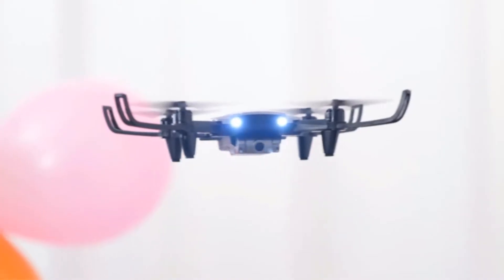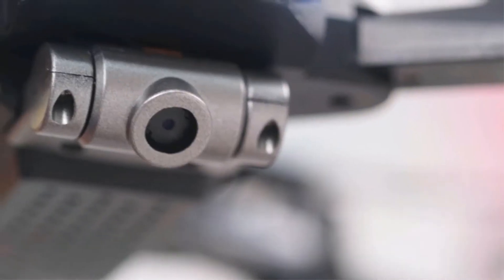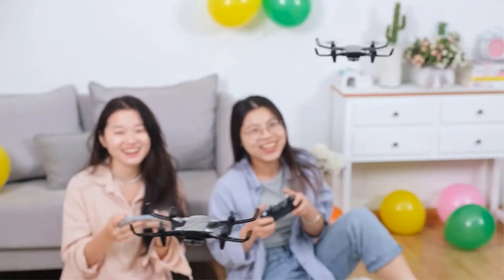Looking for the best mini drones on the market? Well, you have come to the right place. In this list of the best mini drones, you will find drones that are suitable for both kids, beginners, and even amateur photographers.